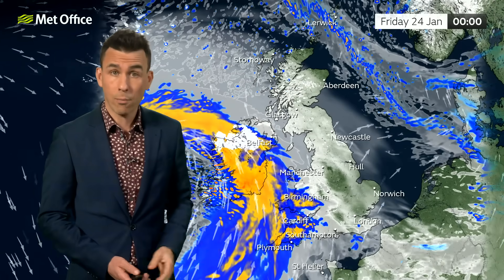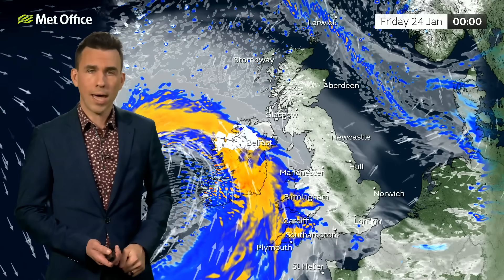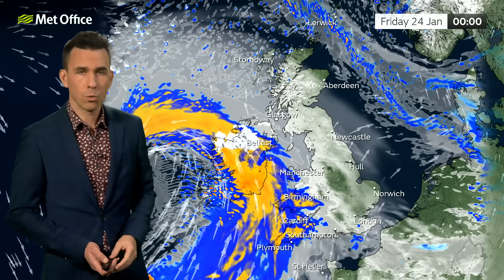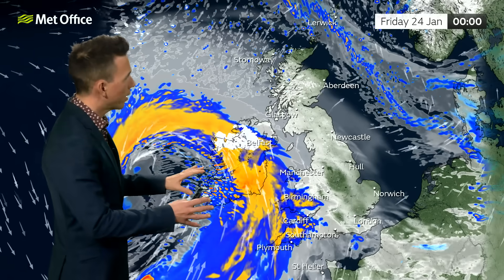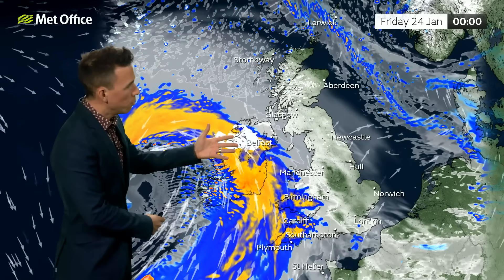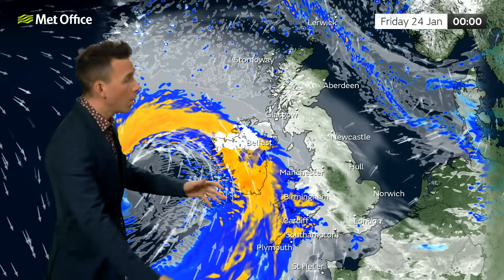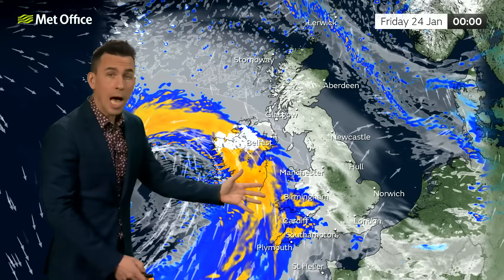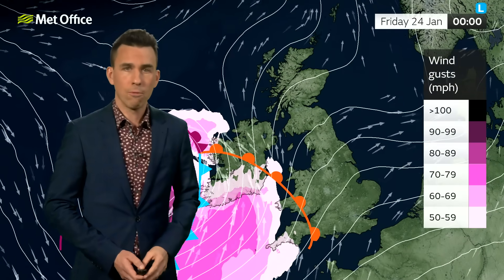With that cold air in place, we're likely to see a spell of snow as Storm Eowyn arrives, mostly over northern hills and likewise for Ireland. This is around midnight Thursday night going into Friday, when the storm starts to move in — initially with a band of heavy rain and some hill snow, but the winds really pick up behind the first band of rain, and that's what we're all likely to see come Friday.